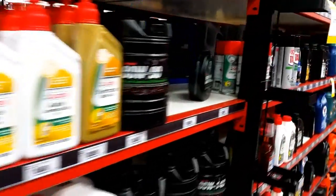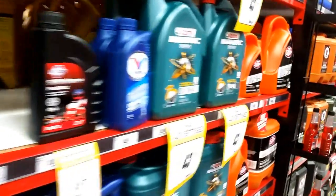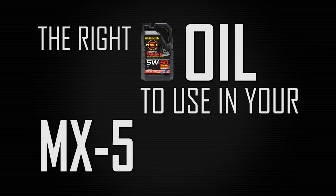Ever gone to your parts store and stared at the shelving of all the different oils and wondered which one should I get? Well you're in luck — here's my complete guide on the right oil to use in your MX-5 Miata.